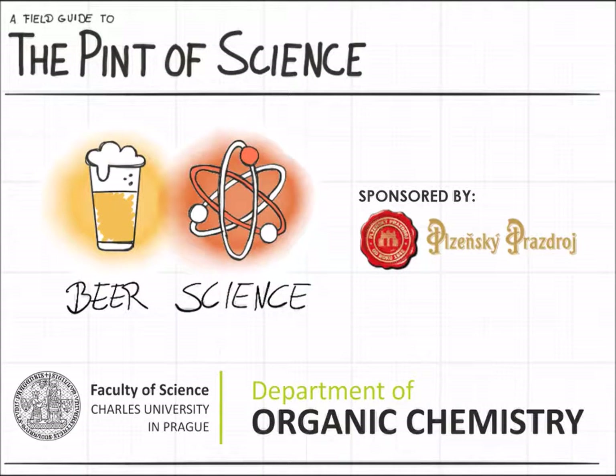The Pint of Science, brought to you by the Faculty of Science, Charles University in Prague, Department of Chemistry. Sponsored by the Pilsner Brewery.